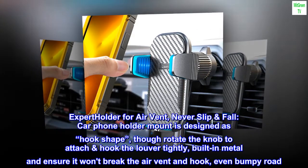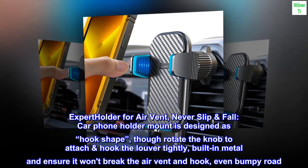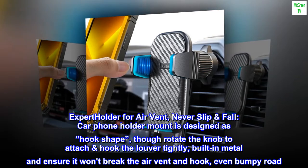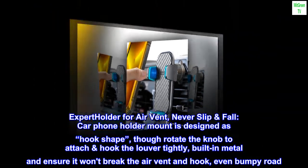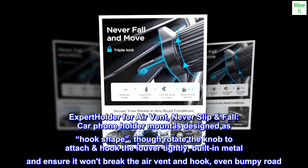Expert holder for air vent, never slip and fall. The car phone holder mount is designed in a hook shape. Rotate the knob to attach and hook the louver tightly. Built-in metal ensures it won't break the air vent and hook, even on a bumpy road.